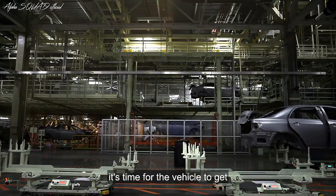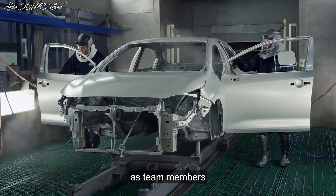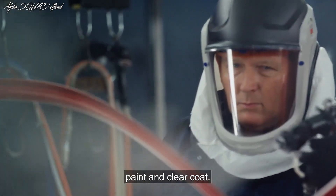After body weld, it's time for the vehicle to get its personality in the paint shop. Each vehicle spends up to 12 hours here as team members and robots work collaboratively to apply protective coating, sealant primer, paint, and clear coat.